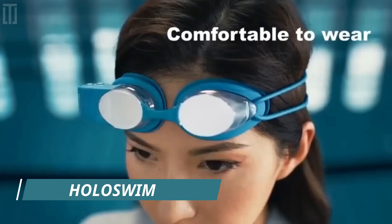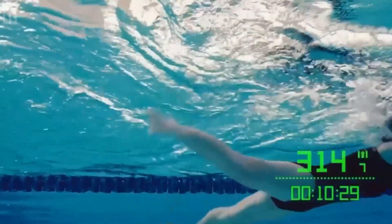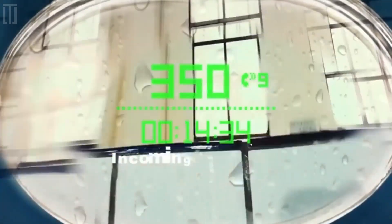Holoswim is a pair of swimming goggles that uses AR-based holographic resin optical waveguides to display the user's data underwater in front of the eyes. Monitor your performance, get your swimming performance data, and use social sharing tools.